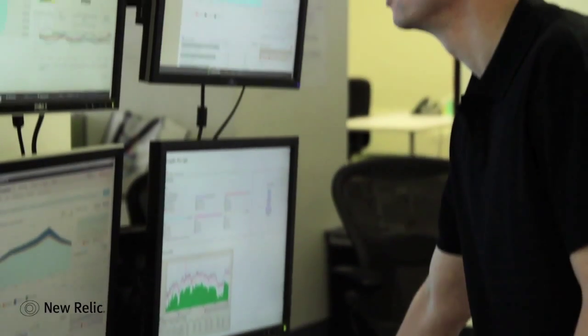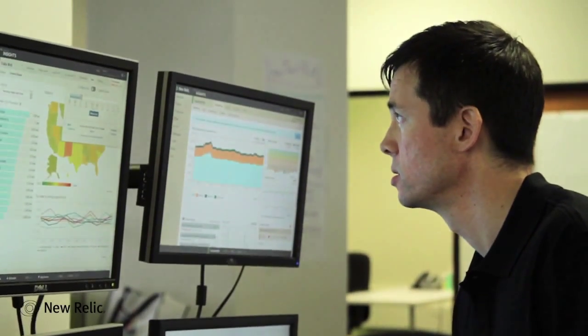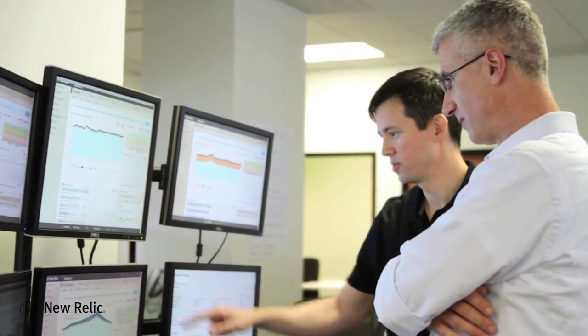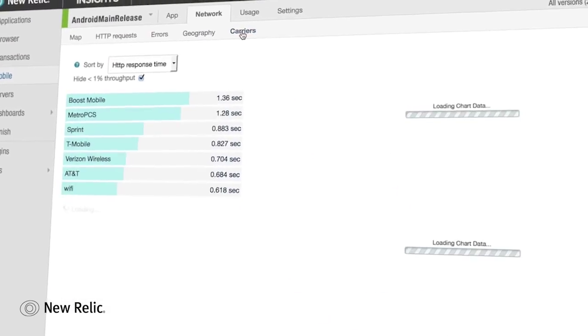New Relic is always that first step that we take. We actually have some monitoring displays scattered throughout the office, and we'll walk by and take a quick glance and see if there's anything going wrong. It's great to have one easy to use interface for all of that information. New Relic is kind of the voice of the customer — to say, how is this impacting people who are using your applications?